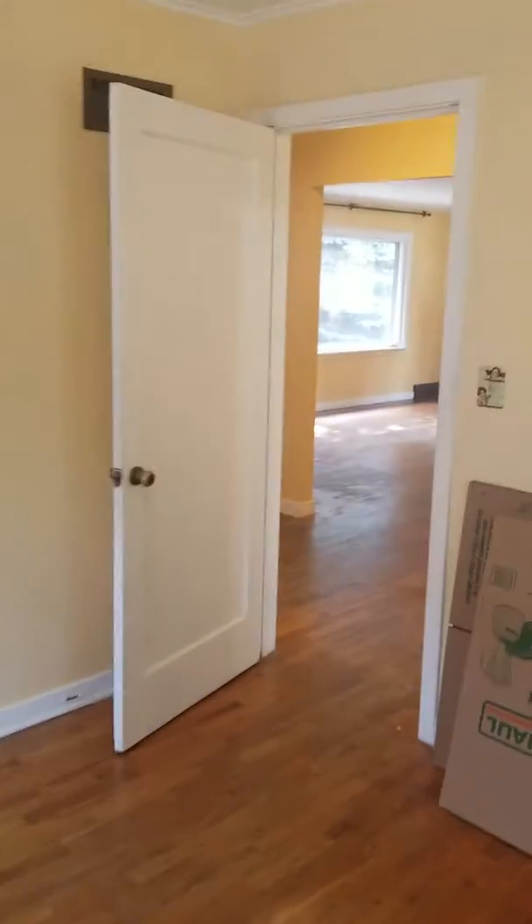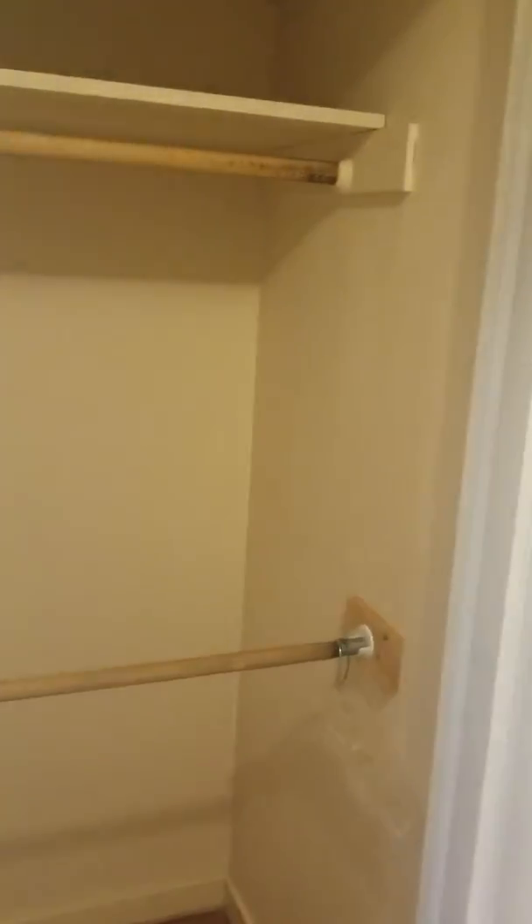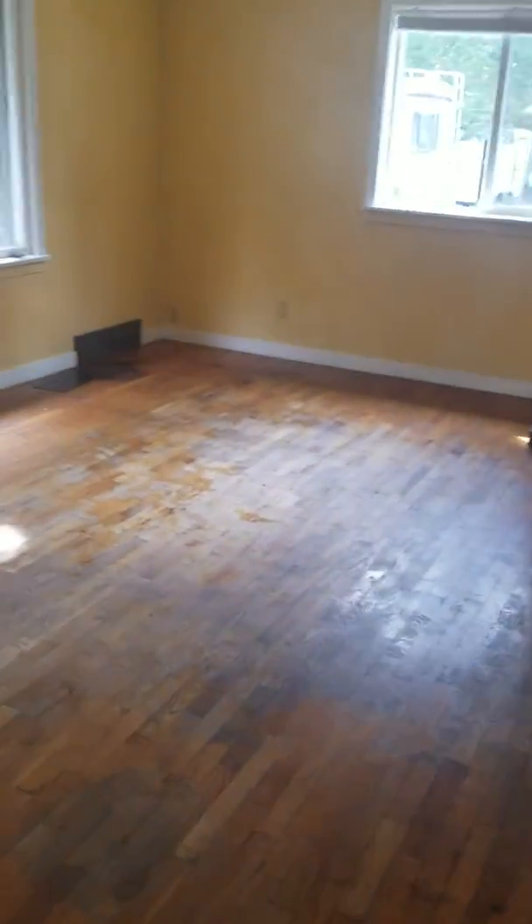Coming to the other bedroom — it's got another closet there. Some cupboards and a storage closet. And that's pretty much it for the inside. I'll go take some shots of the outside.